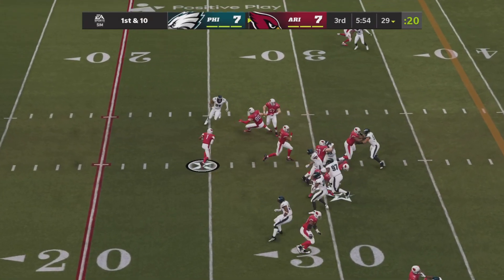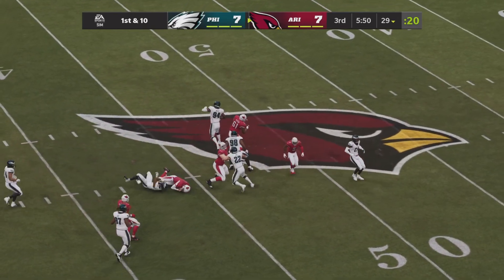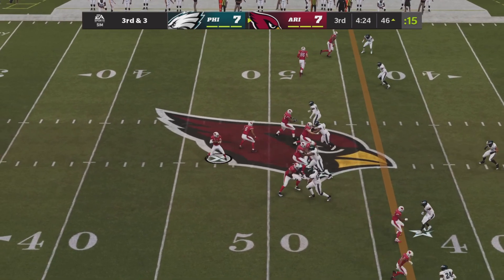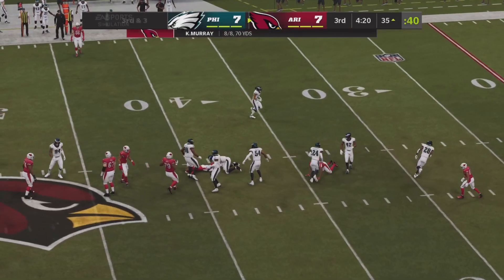The Cardinals opening up half number two with the football, with a read option for Kyler Murray. And he's got room in front of him — what a rush from the quarterback. Third and three for Arizona, two receivers left and right for Murray, and Connor in the backfield. Across the middle he goes — that is caught. It's Hollywood Brown spinning to the 35.